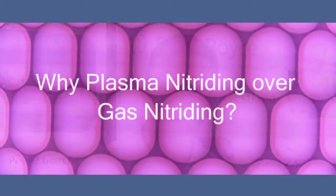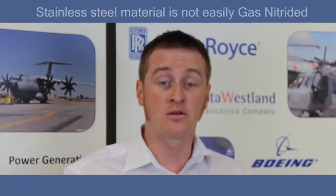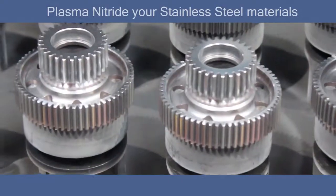One of the questions I'm frequently asked is why plasma nitriding over gas nitriding? Stainless steel material is not easily gas nitrided. One of the main benefits of plasma nitriding is nitriding stainless steels.